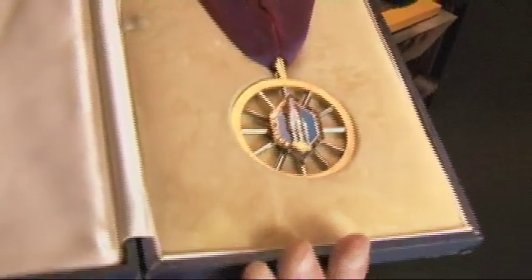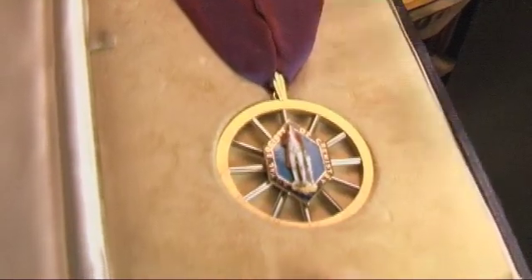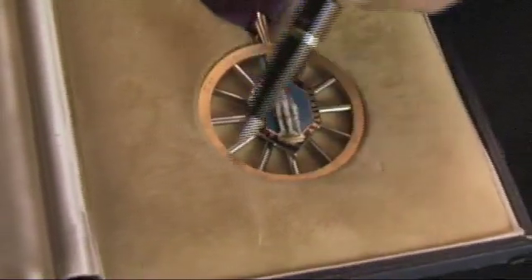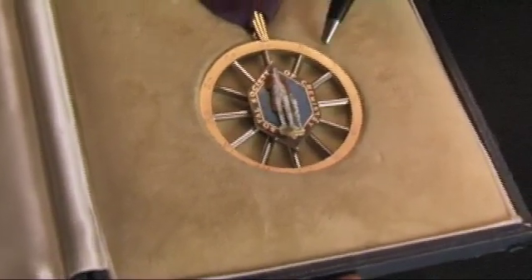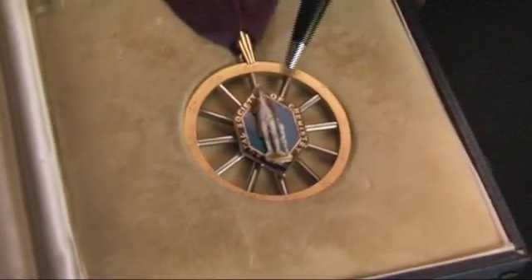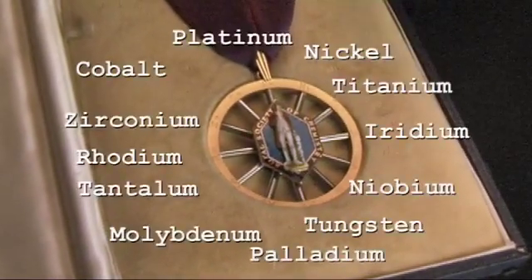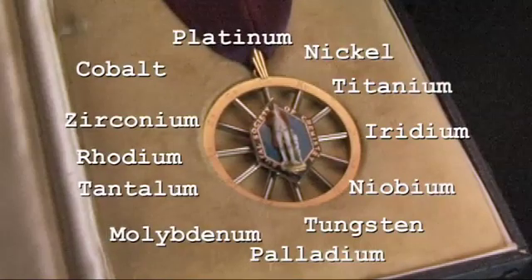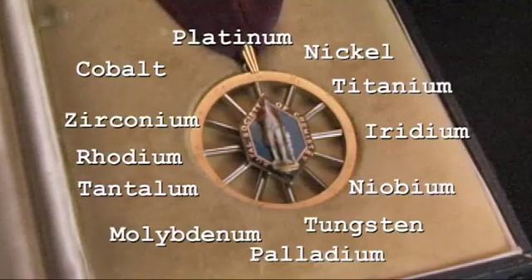Priestley was the discoverer of oxygen, though there is some argument that the chemist Scheele might have discovered it at the same time. This rim here, like the rim of a cartwheel, is made out of gold — you can see it is a nice golden colour. And then all of these spokes are made from metals, each spoke from a different metal. But the first thing you notice is they all look pretty much the same, because if a metal isn't coloured like gold, they all look shiny in a silvery colour.